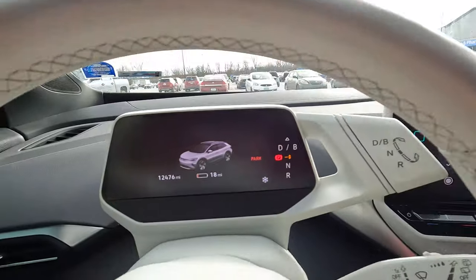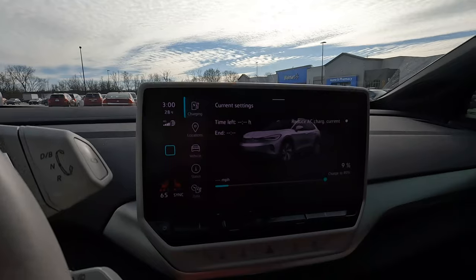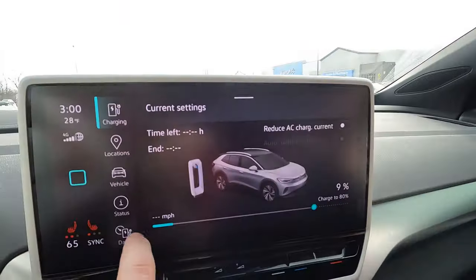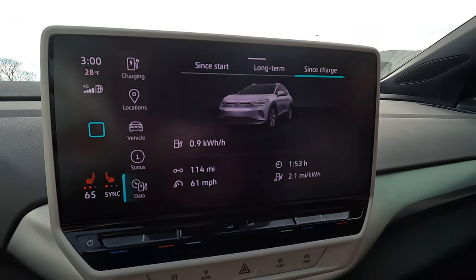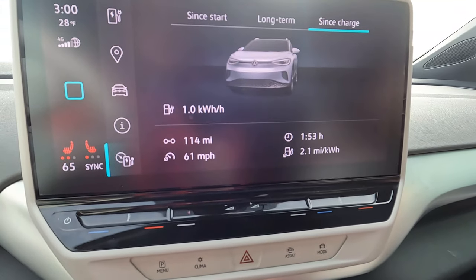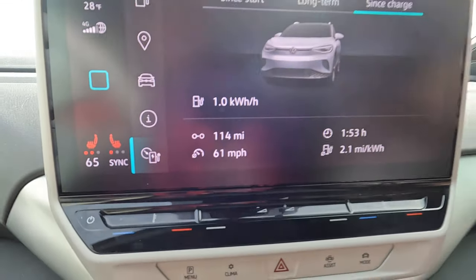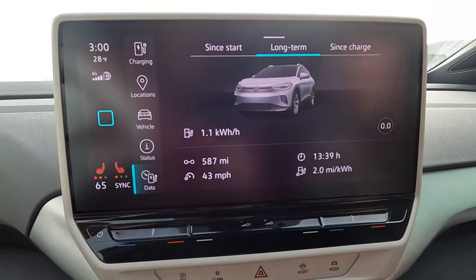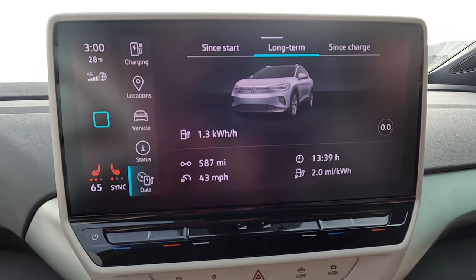We've arrived at the Electrify America charging station in Indianapolis, Indiana. We have 18 miles remaining on the guesstimated range and we're at 9% state of charge — we ate up about 71%. Looking at stats since we left Huber Heights, which is a little over 100 miles away, we've been averaging 2.1 miles per kilowatt hour — up a tenth compared to earlier. About 2 miles per kilowatt hour overall for the trip. We'll go ahead and get charging here.